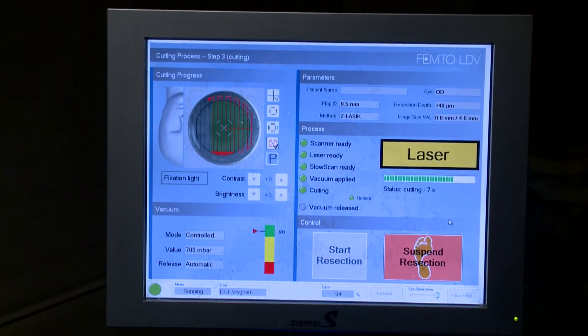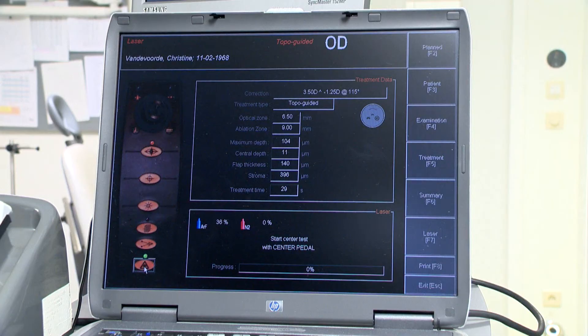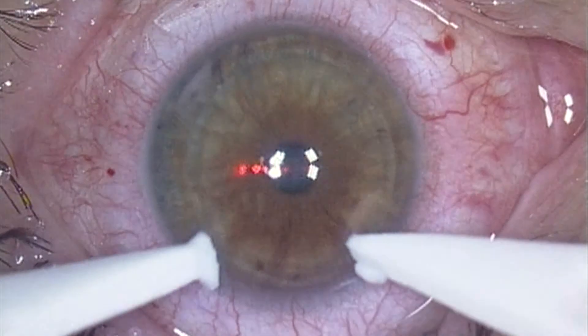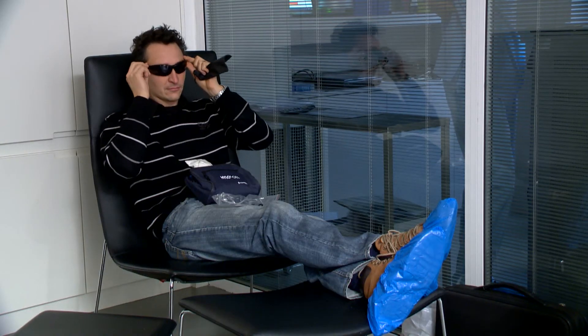The progress can be watched simultaneously on the computer screen. The flap will be cut. The thickness of the flap is checked by echography before activating the excimer laser. Lastly, the flap will be repositioned and smoothened. The eyelid spreader will be removed and you will go to the recovery room to rest for a while.